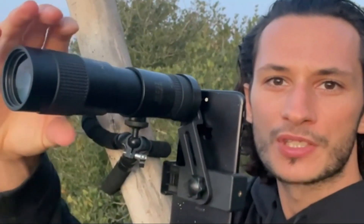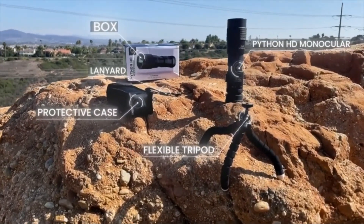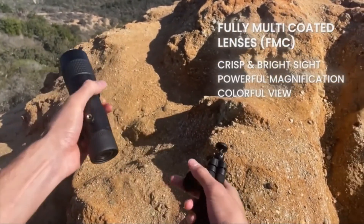The flexible tripod stand ensures that you'll always have a steady shot, while the remote control function allows you to take photos and videos without ever having to touch your phone. The rubber armored body also strengthens the monocular's durability for rock-solid optics yards and yards away.